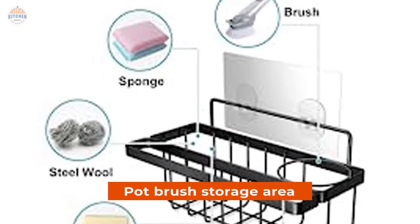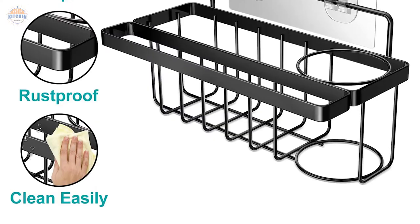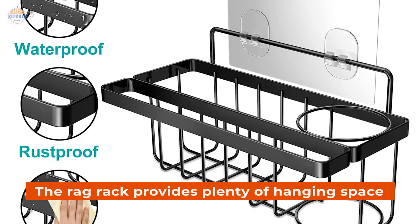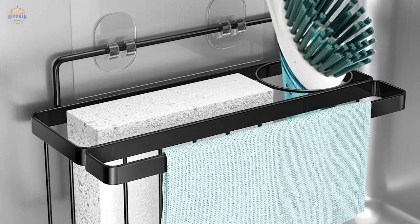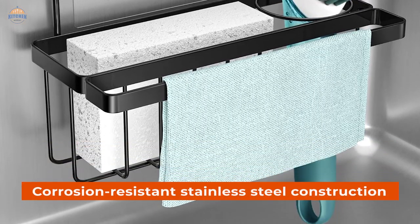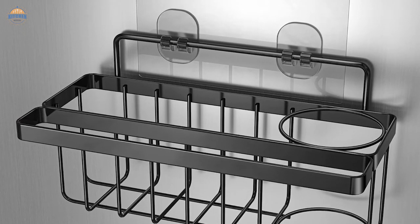The pot brush storage area also works well as a dedicated spot for storing your pots and pans when not in use. Finally, this stainless steel kitchen sink caddy organizer comes with corrosion-resistant stainless steel construction that makes it durable enough to last throughout multiple regular uses without any issues whatsoever.